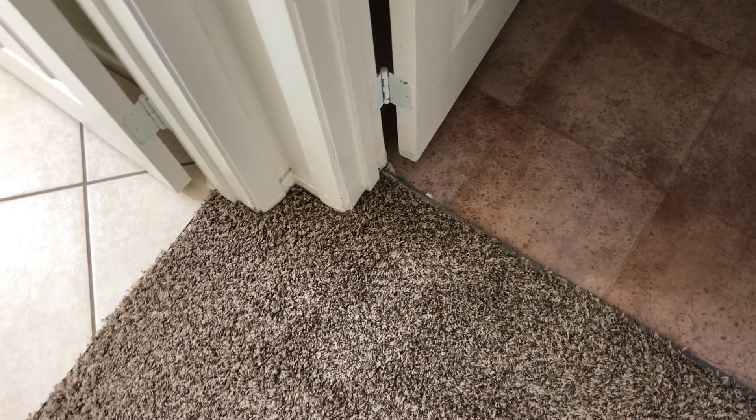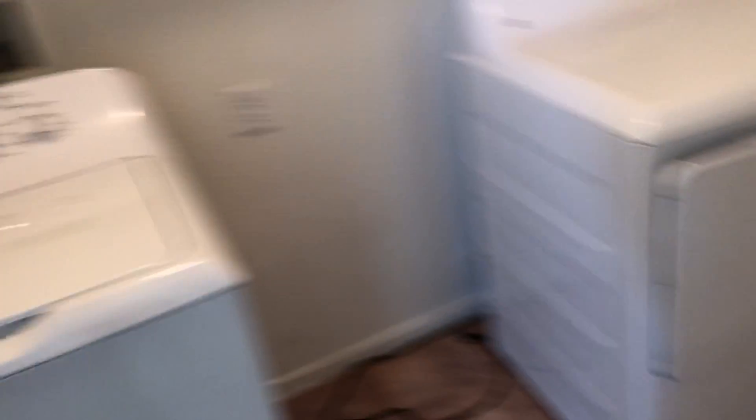We have three different floorings here. This is not tile — it needs to be tile. And they have just a few extra squares there.